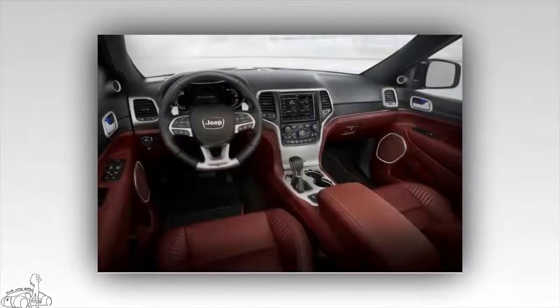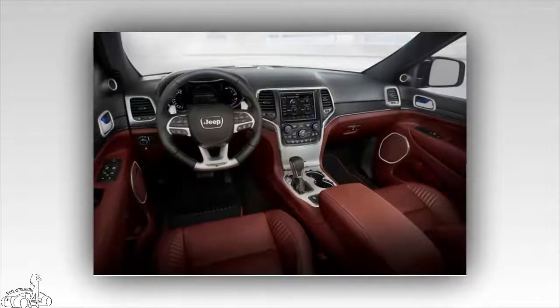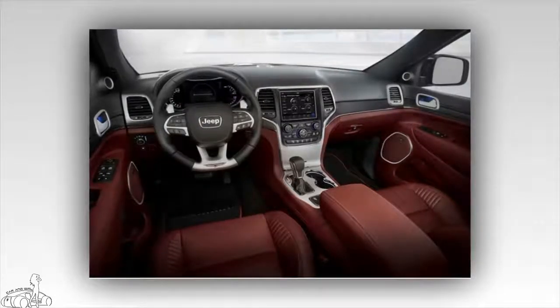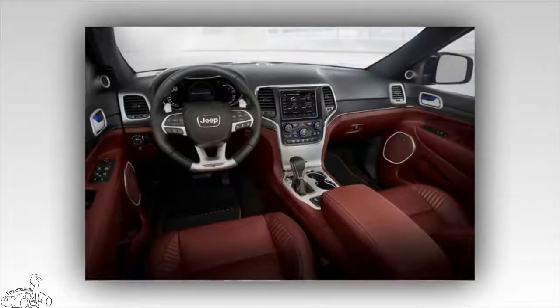The Grand Cherokee Trackhawk 2018 features an exterior with a new hood scoop design, replacing the fog lights. This hood scoop plays the role of cooling the engine, intercooler, and oil radiator. The car is also equipped with four black exhaust pipes at the rear, a Trackhawk logo on the tailgate, and a Supercharged logo on the front doors.